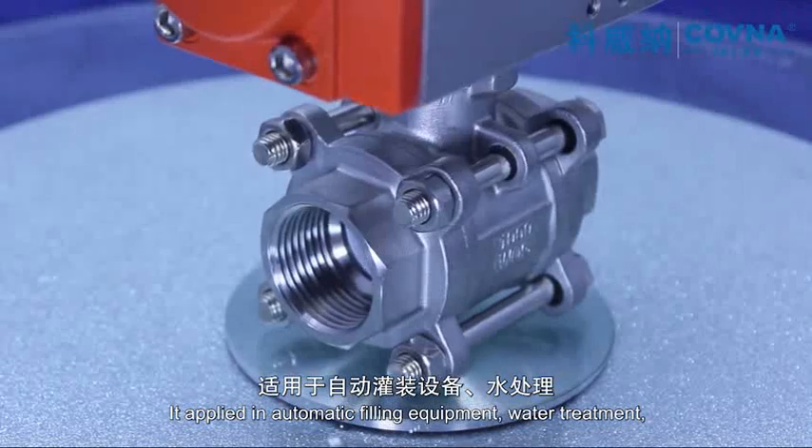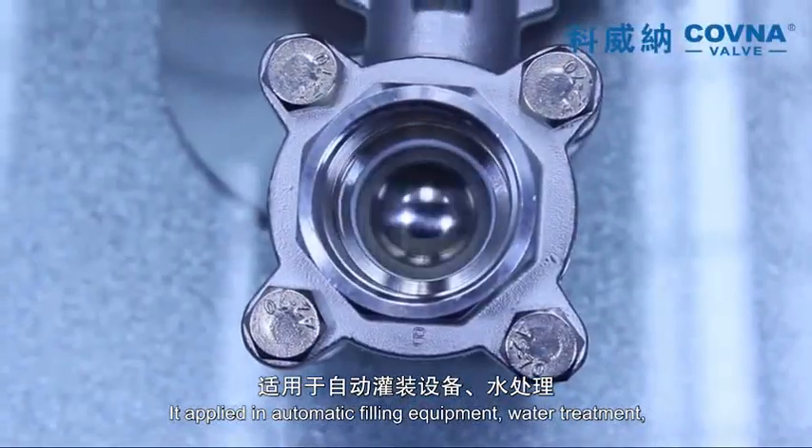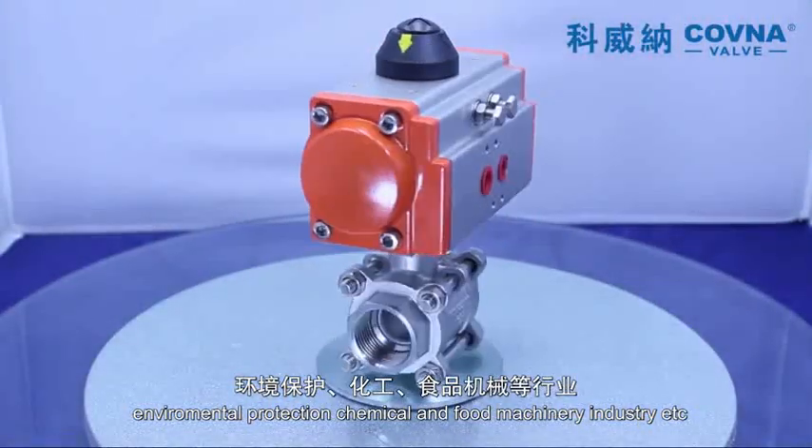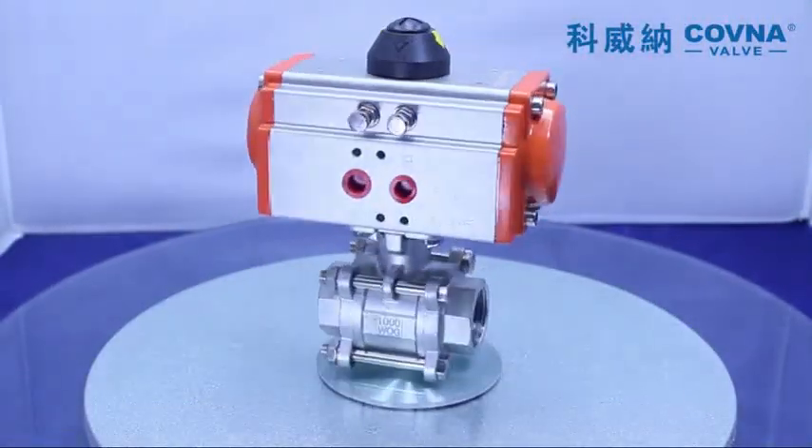It is applied in automatic fitting equipment, water treatment, environmental protection, and fluid machinery industries. Covina — specialized fluid control valve manufacturer.